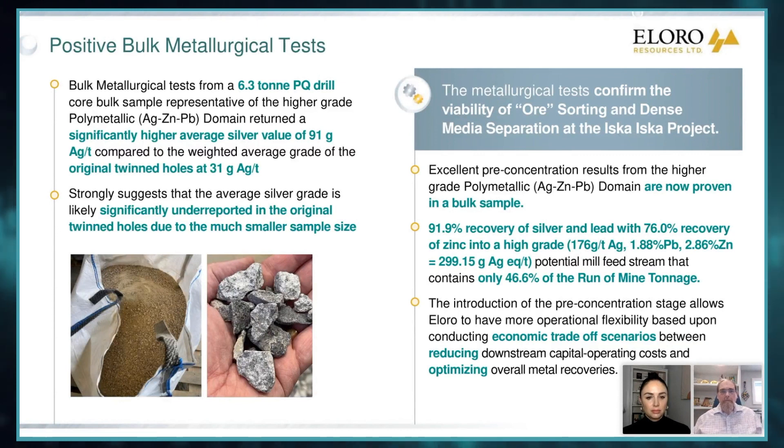This is really substantive and it further supports what we've been saying from the definition drill program. This resource — the initial resource on wide-spaced holes — is clearly underestimating grade, especially for silver. And when we look at our ore sorting results, we have very nice silver and lead recovery at 91%, 76% for zinc.